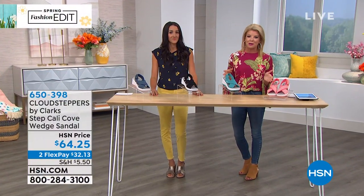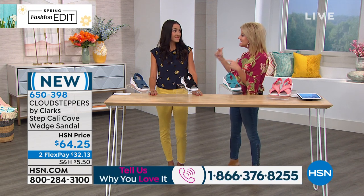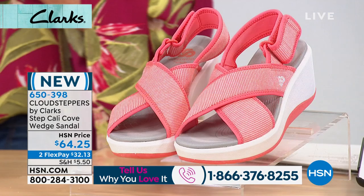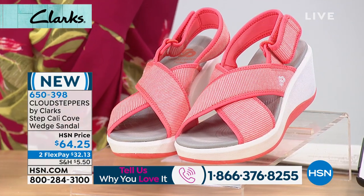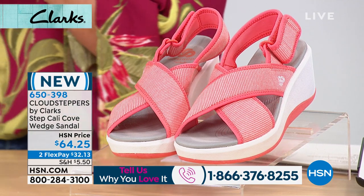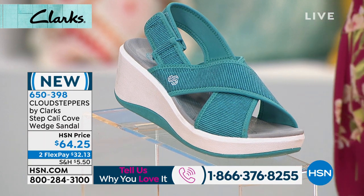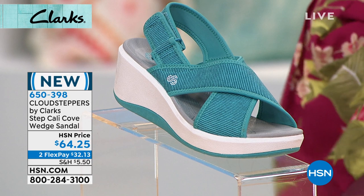Let's talk a little bit about Clarks. If you've had the opportunity to try Clarks here at HSN or in retail — this is a company that's been around since 1825, so almost 200 years. And from the very beginning, the whole goal was comfort. We actually started as a slipper company — it was two brothers, James and Cyrus Clark. Almost 200 years later, we've stayed true to that comfort DNA, but added style.